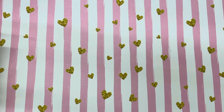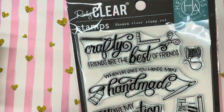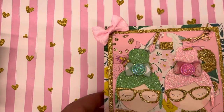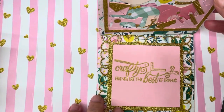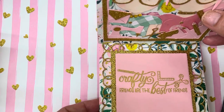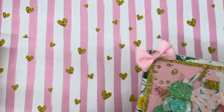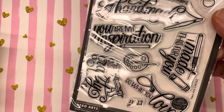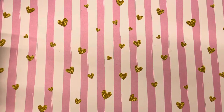If you're interested in winning this stamp — it's super cute — I used it to make a card in my last video. It says 'Crafty friends are the best friends.' If you're interested in seeing that project and having a chance to win this stamp, check out my last video. It doesn't say there's a giveaway in it, but there is — you just have to watch the video.